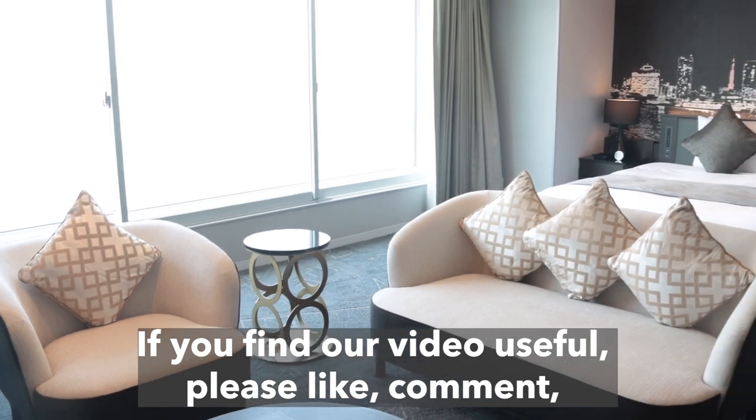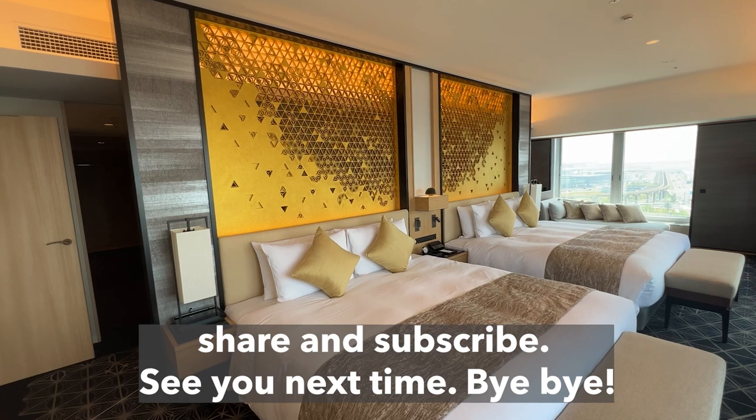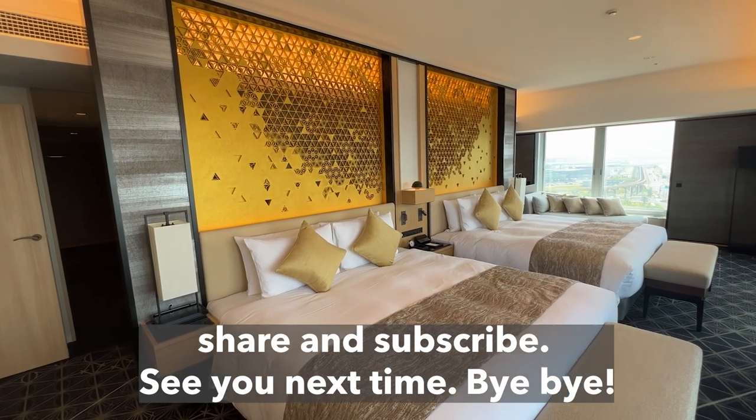If you find our video useful, please like, comment, share, and subscribe to our channel. See you next time. Bye-bye!